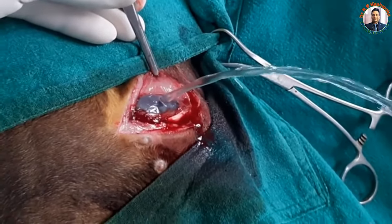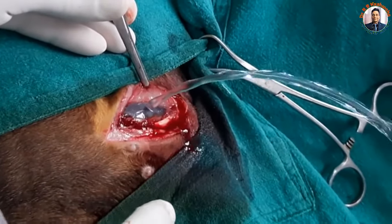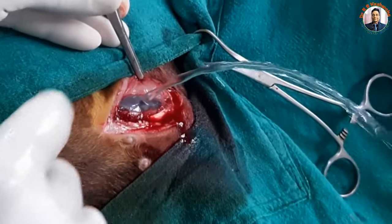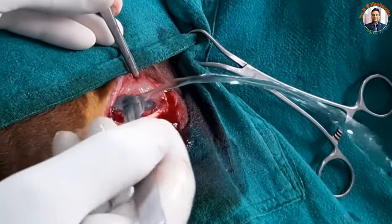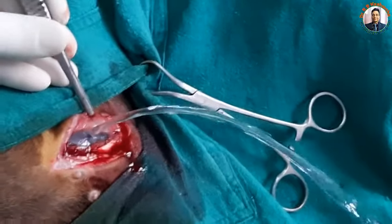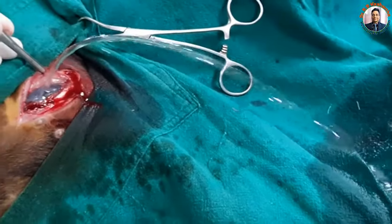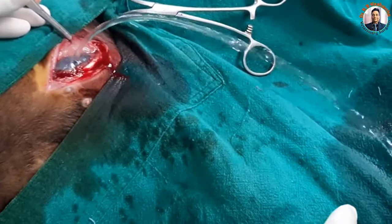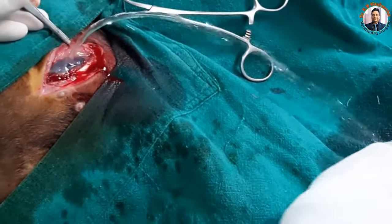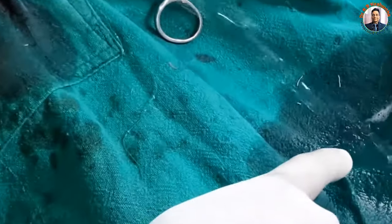Just to avoid shock, we will try to evacuate the urine slowly with gentle pressure. Otherwise, if I make a larger incision, it will come very fast, which may cause shock. Another way to diagnose whether this fluid is urine: you can see there is foam formation, and this foam formation is a clear-cut indication that this is urine.